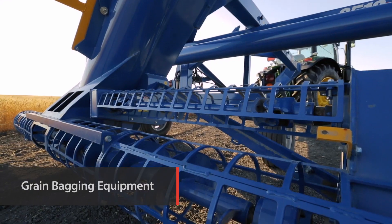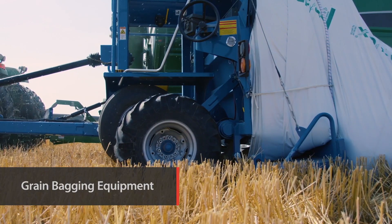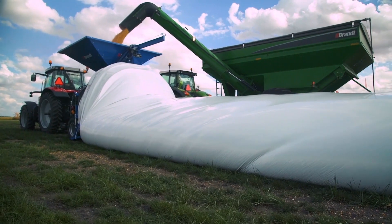Brandt grain bag loading and unloading equipment delivers best-in-class capacity and seamless flexibility, allowing you to safely store surplus crops.